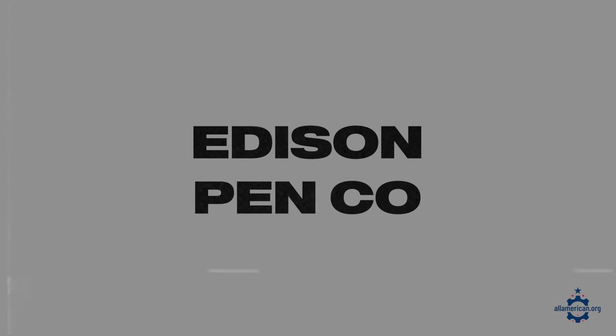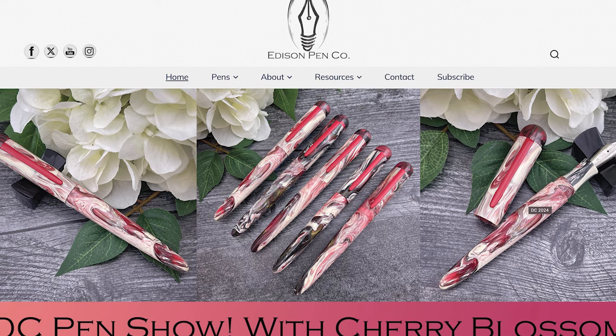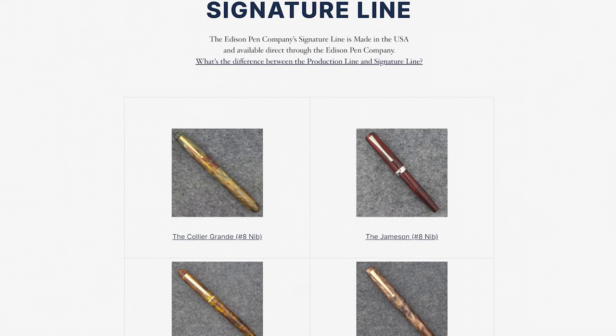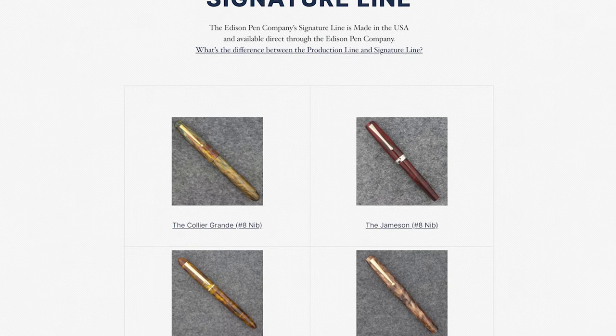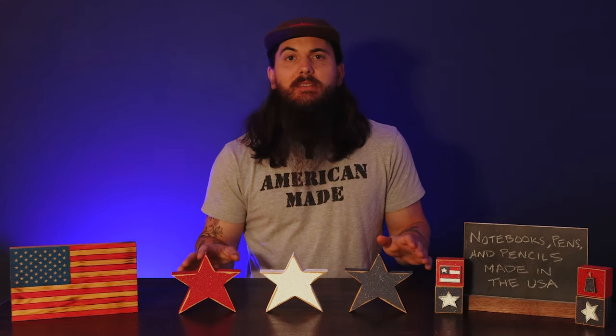Next up is Edison Pen Company. These guys were founded in 2007 and are based in Milan, Ohio. They have four more big batch standard pens as well as customized ones, so a lot of different style options from Edison. Everything's made in the U.S. and they have a really great operation that actually sprung out from their garage in 2007 all the way to where they are today. Definitely a good option to check out.